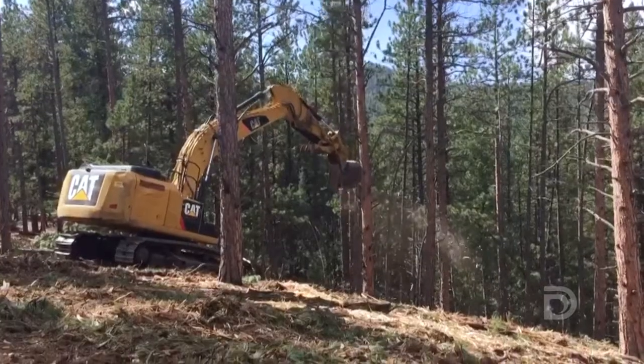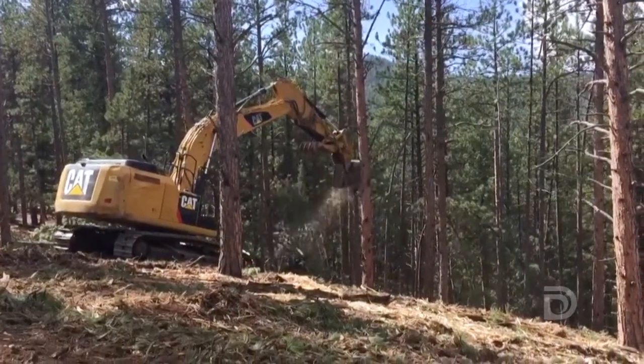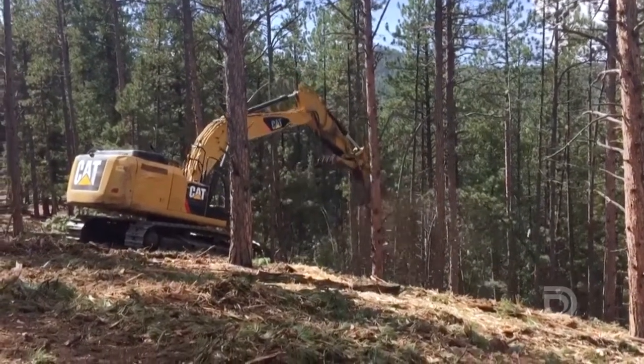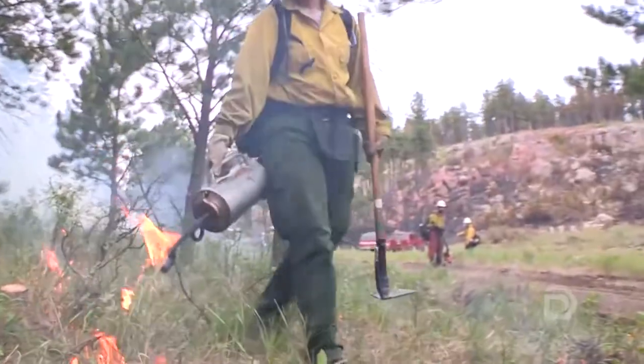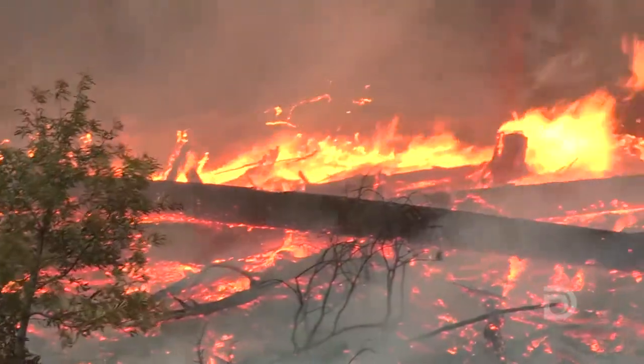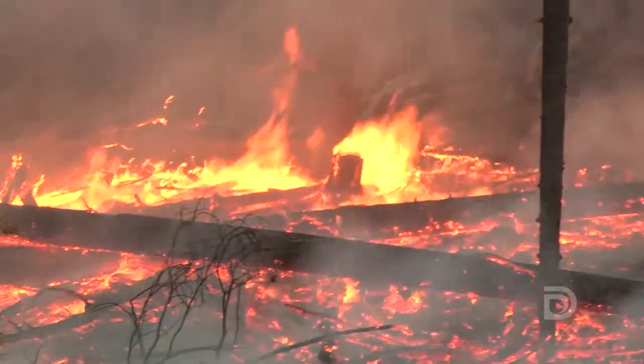This area is a perfect example of what it looks like when all the pieces of forest restoration come together. The first step was coming in and mechanically treating or thinning the forest. The next step is applying prescribed fire to the ground, which reduces some of the ground fuels and also aids with nutrient cycling for the plants.